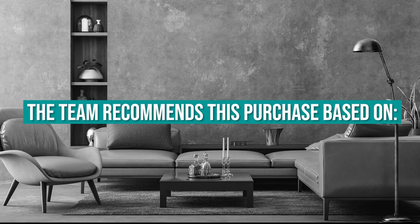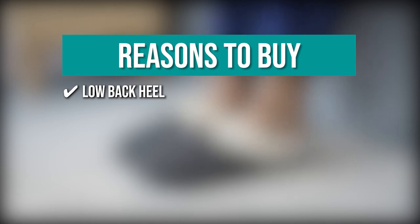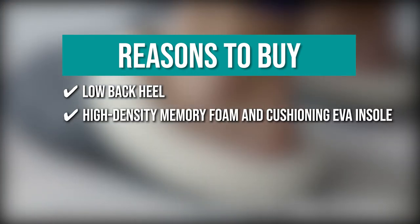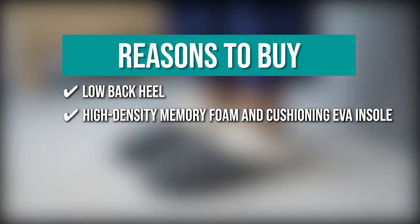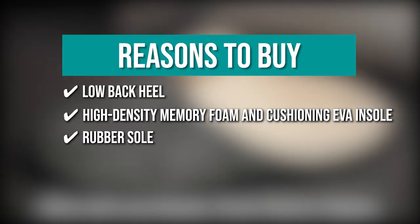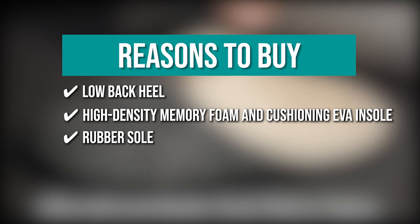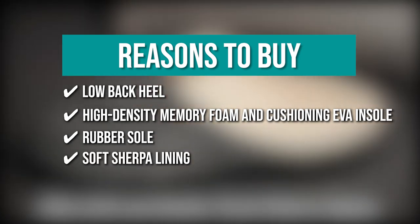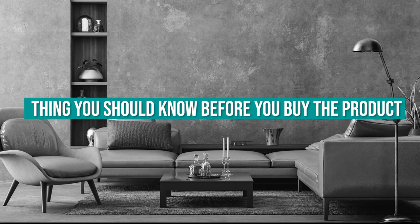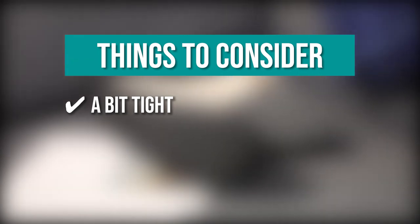The team recommends this purchase based on the following. Low Back Heel — the men's house slippers are easy to put on and have a low back heel that allows you to walk comfortably and steadily. High Density Memory Foam and Cushioning EVA Insole — they are made of high-density memory foam and cushioning EVA insole that makes you feel like walking on pillows. Rubber Sole — the rubber sole grips the floor to keep you safe on wet tiles. Soft Sherpa Lining — they have a soft Sherpa lining that provides a very comfortable foot space. The thing you should know is they were a bit tight, but after wearing them for a bit they stretched out and fit well.